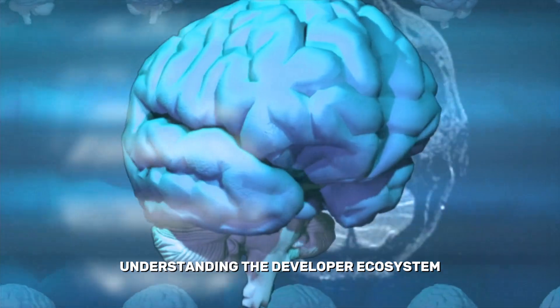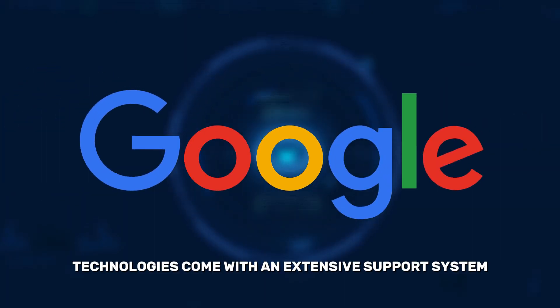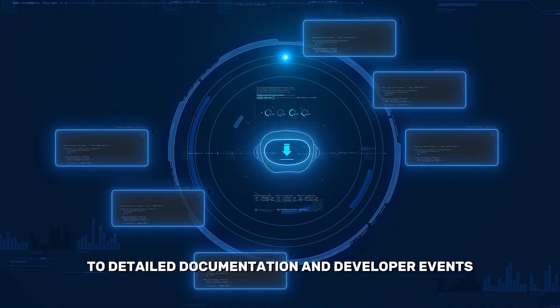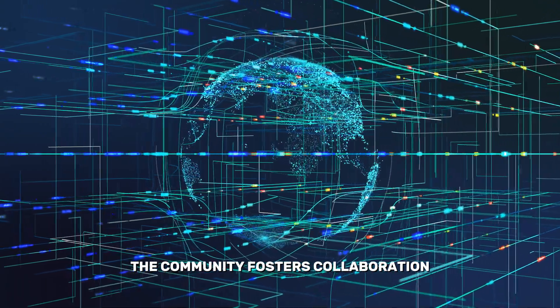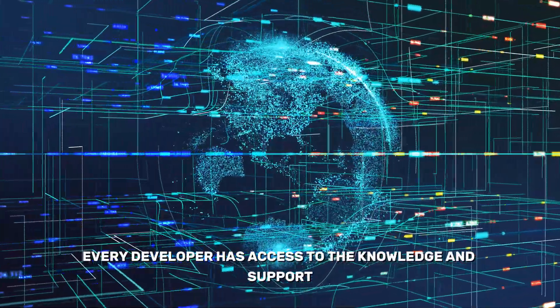Understanding the Developer Ecosystem. Google's AI technologies come with an extensive support system — from active online forums to detailed documentation and developer events — you're never alone in your AI journey. The community fosters collaboration, ensuring every developer has access to the knowledge and support they need.